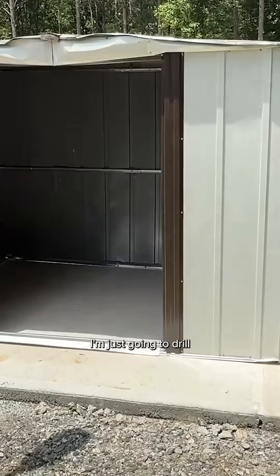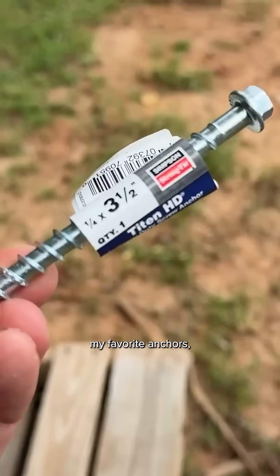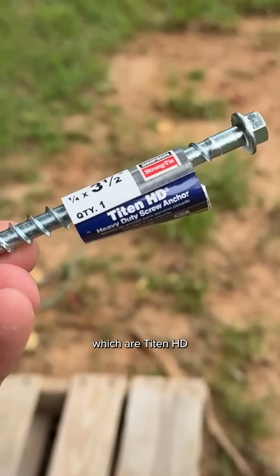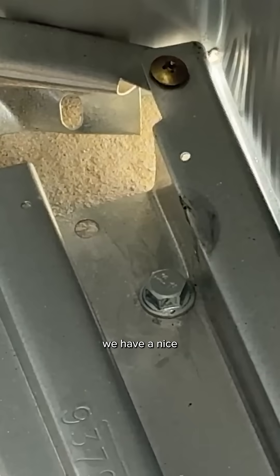With a rotary hammer drill, I'm just going to drill through the frame on the base and then I'll use my favorite anchors, which are Titan HDs from Simpson Strong-Tie. We'll just drive that home and now we have a secure connection. Even though the rail is all bent up, we have a nice secure connection on that concrete anchor.